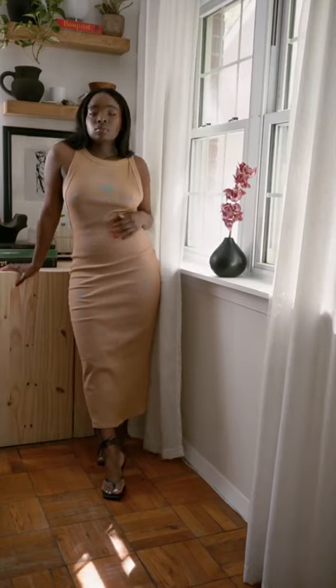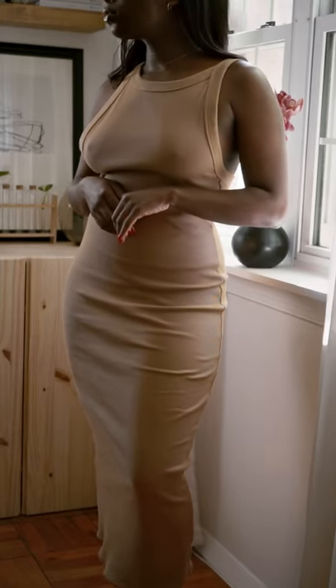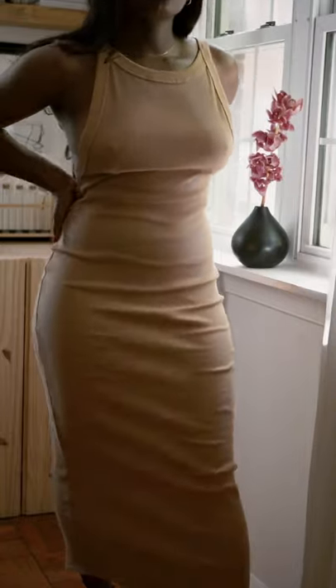I'm wearing the Maribel dress from the Line by Kay. I have it on in the color camel and I'm wearing a size medium. I would say it definitely fits true to size. It's an ankle length dress that really shows off your curves. I'm a U.S. size 6 in dresses and 5 foot 3 for reference.